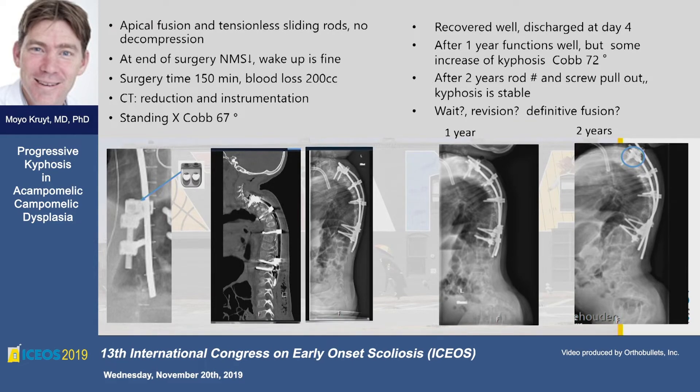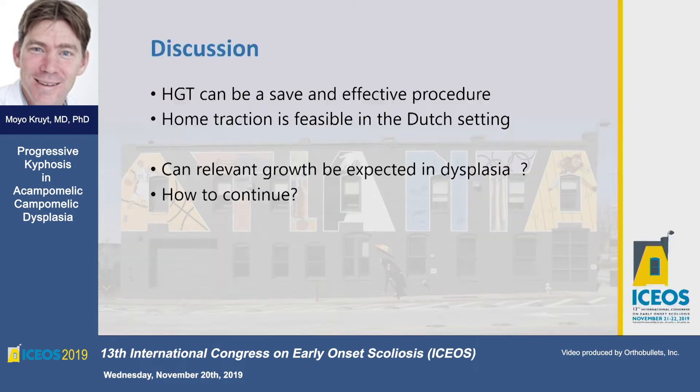He recovered very well and could go home in a few days. After one year he was still doing fine, although his kyphosis was progressing a bit. More than two years later, he is eight years old now. We saw him recently and he shows the complications we see with all growing systems — he had a growing rod and has an anchor problem. We are still debating whether to permanently fuse him, wait and see, or revise the system. The message is that for these types of cases, halo gravity traction is a very effective way to make complicated things manageable. In the Dutch setting, it is very well possible to do it as home traction. A remaining question is whether fusing from the beginning might have been the right choice, since patients with campomelic dysplasia don't grow so much.